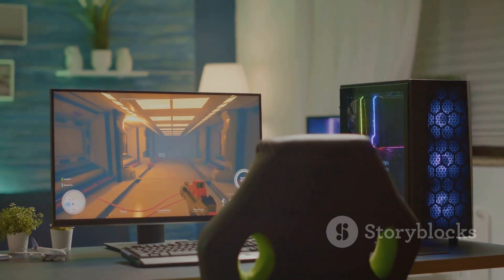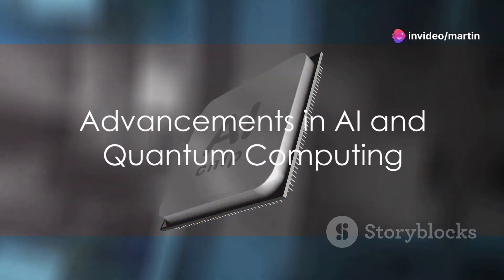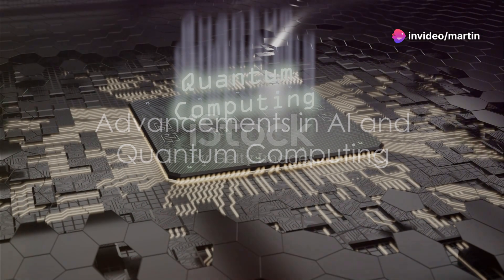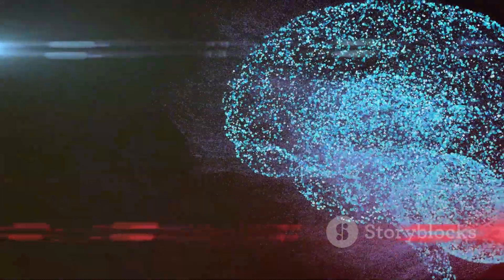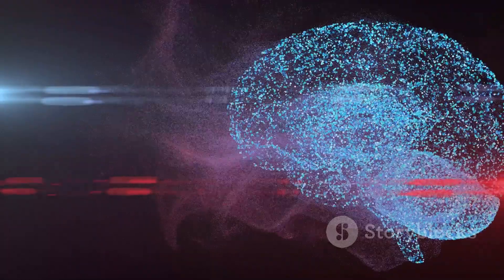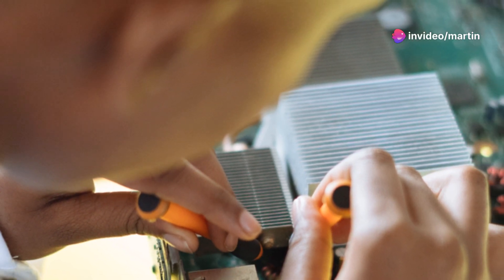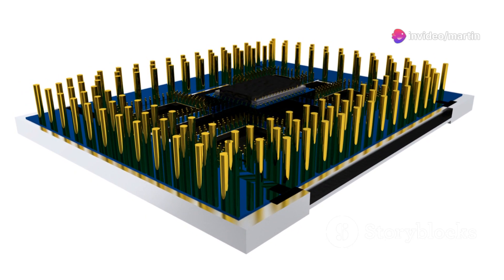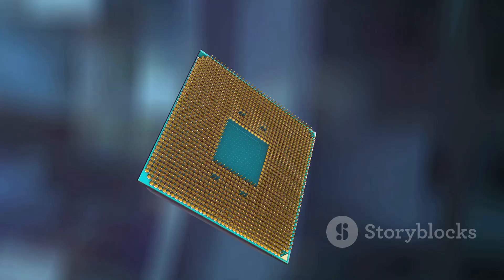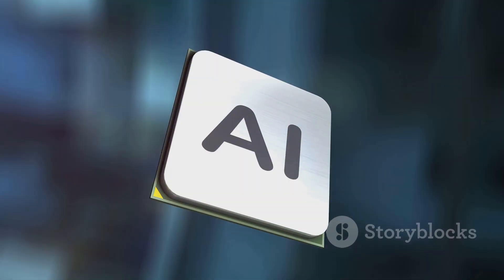Gamers and content creators will benefit from these powerful graphics cards. Intel didn't stop at consumer tech — they also highlighted advancements in AI and quantum computing. Intel's new AI chips are designed to accelerate machine learning and data analytics, making AI more accessible and efficient for businesses. In the realm of quantum computing, Intel is pushing the boundaries with their Horse Ridge 2 cryogenic control chip, a step towards making quantum computers more practical and scalable.